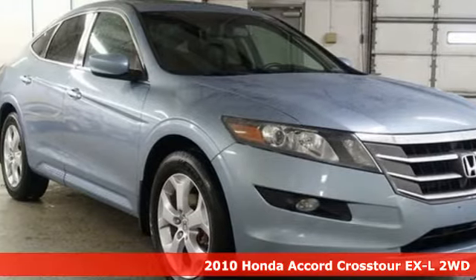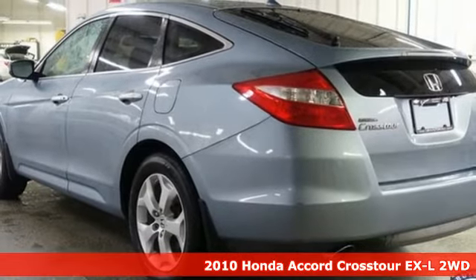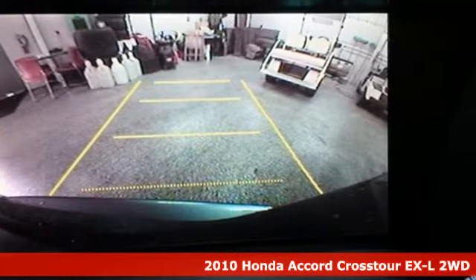It's a 2010 Honda Accord Crosstour. Every Honda is designed with the driver in mind. It comes nicely equipped with features you'll love.